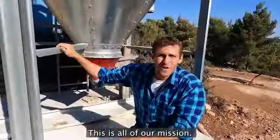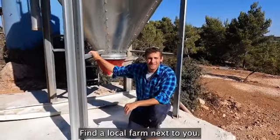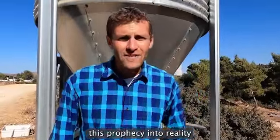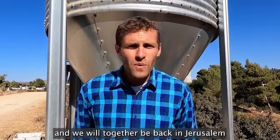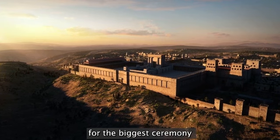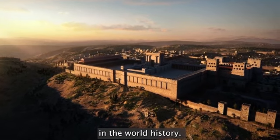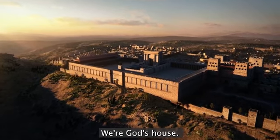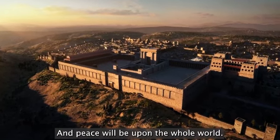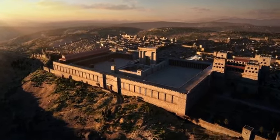This is not just our mission — this is all of our mission. Find a local farm next to you, speak to friends. Together, we can make this prophecy into reality, and we will together be back in Jerusalem within the coming year for the biggest ceremony in world history, where God's house will be a house of prayer for all the nations and peace will be upon the whole world. God bless.